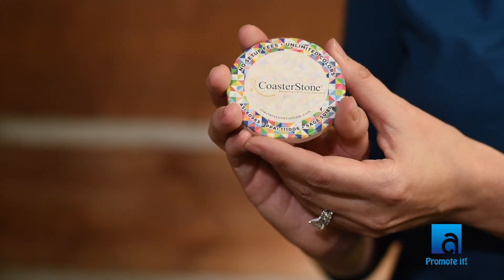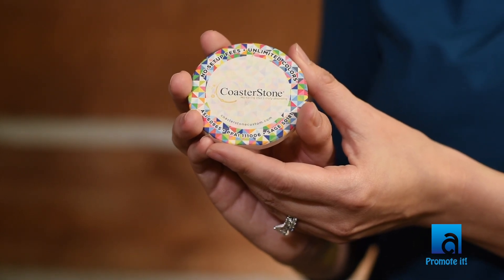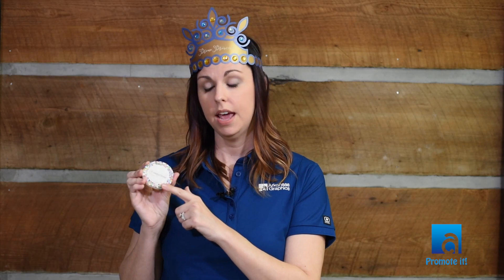The last item I have for you today is the stone car coaster. I love these because they leave a very long-lasting impression. People put these in their car, they leave them, they see them every single day. They have a full color imprint and they come in at right about two dollars as well.